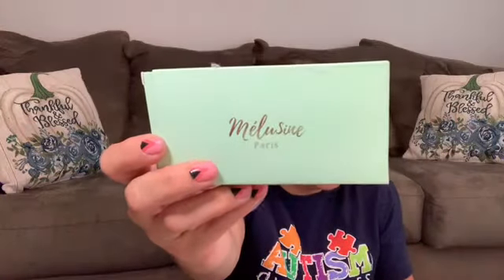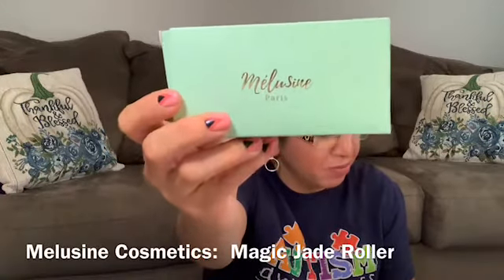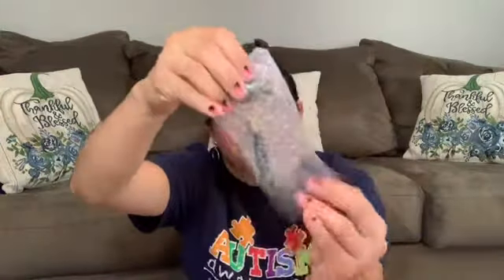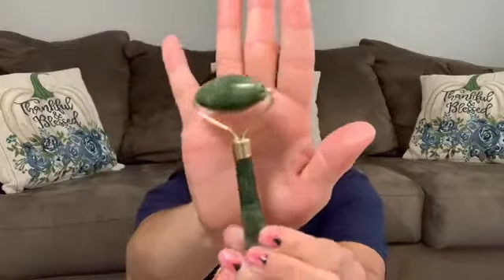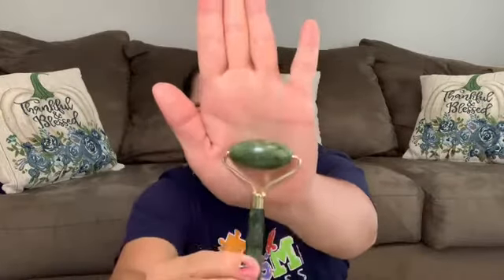Inside the box, this one is a Magic J Roller from Melusine Cosmetics. I feel like I'm killing these brand names, but they put these complicated names. It's a mini J Roller that retails for $21. It's the first time I've received a J Roller in a subscription box — not bad about it at all. That's awesome.